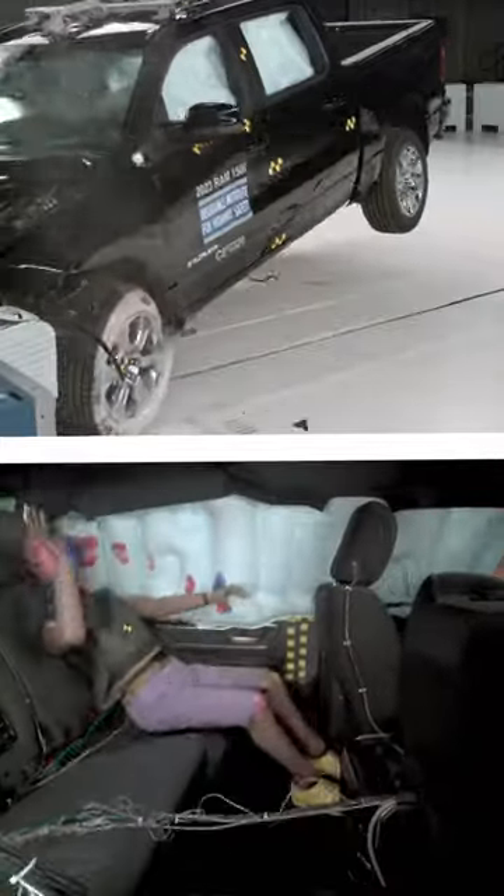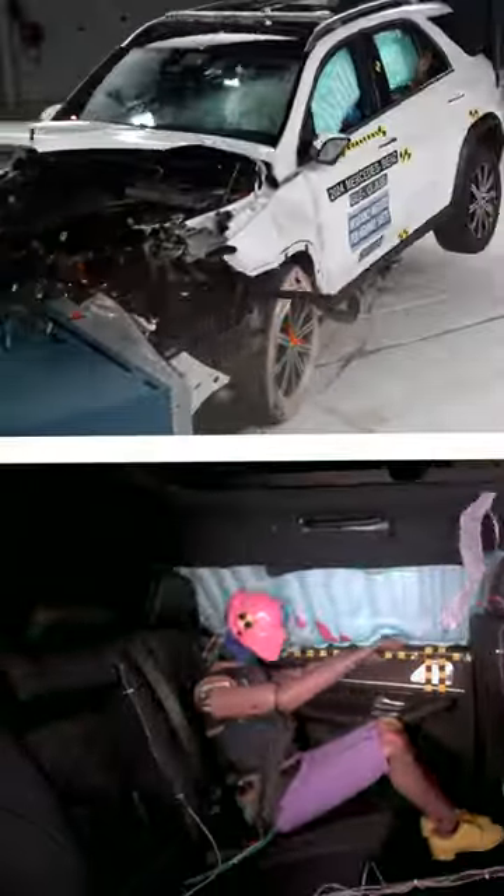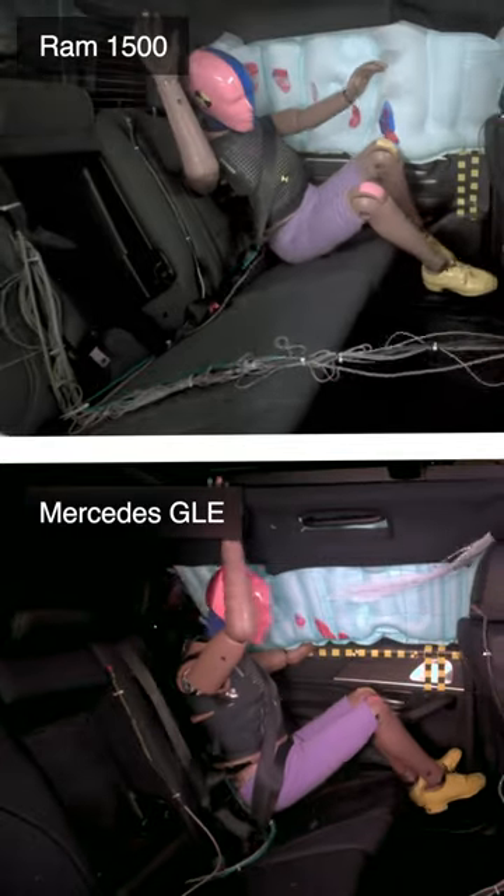This is the Ram 1500 struggling in a moderate overlap crash test. Let's compare it to a top performer, such as this Mercedes GLE. There's a stark difference in the performance of these two vehicles.